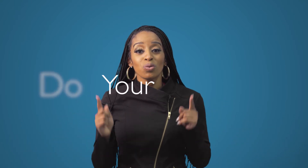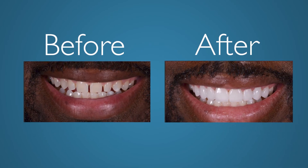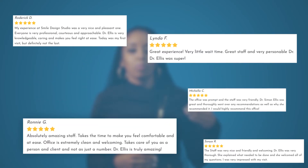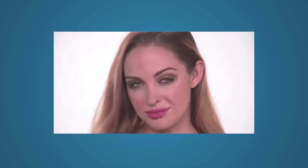And lastly, do your research. Go online, look at before and after pictures, like cases of my own, and check online reviews. You want to make sure you're with a great professional that knows what they're doing that's going to make your smile look beautiful. You can hide a bad boob job, but you cannot hide a bad smile.